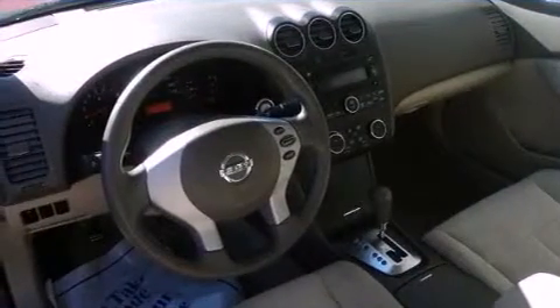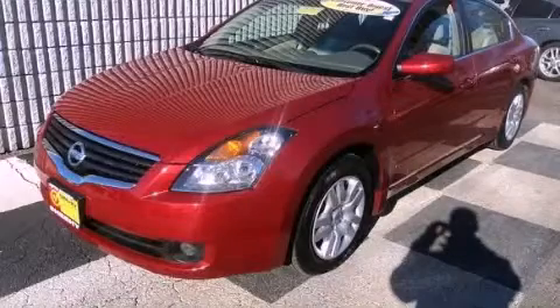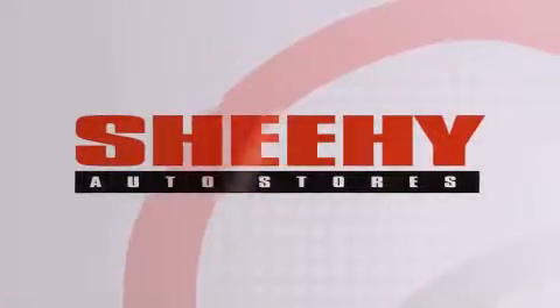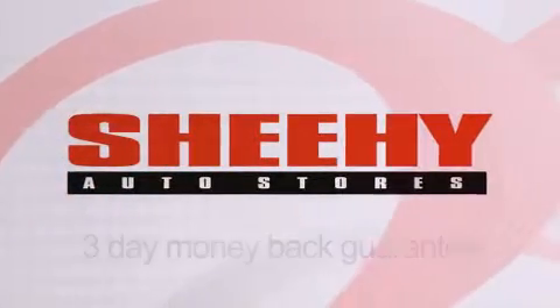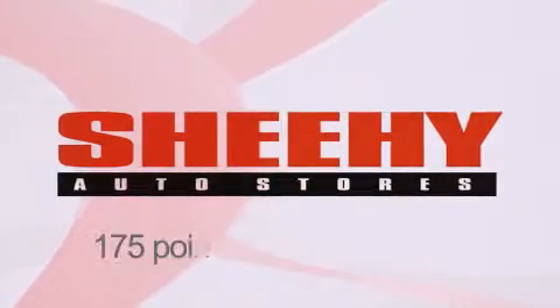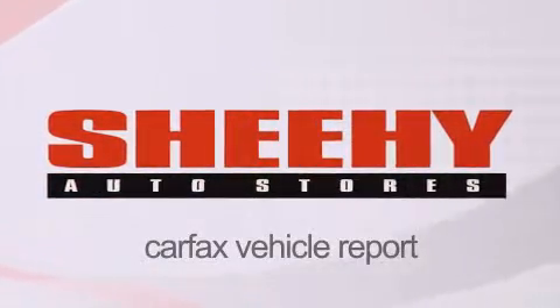We hope you found this video informative. Please contact us today. Every Sheehy Select used vehicle comes with a three-day money-back guarantee, 60-day, 2,000-mile warranty, passes a state inspection and our 175-point inspection system, and comes with a Carfax vehicle report.